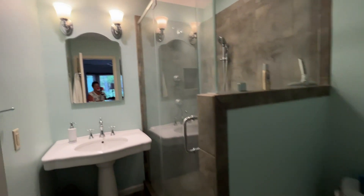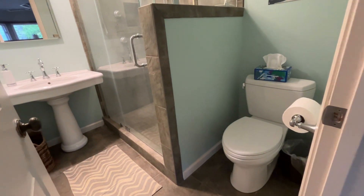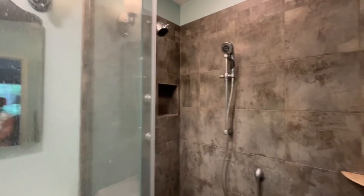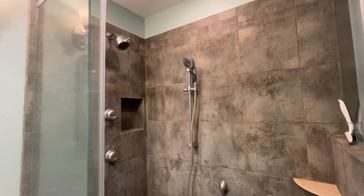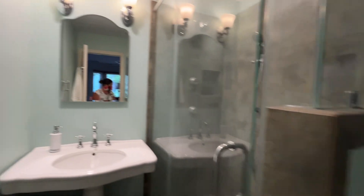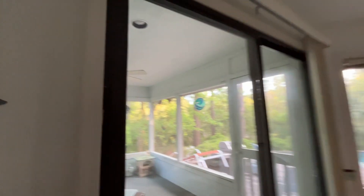Here's the first bathroom — it's a bit tight in here with a toilet and a pedestal sink, but there's a nice tile shower. This could definitely be put on the rental market. It was not previously rented, so you could do some quick fixes and get it income-producing.